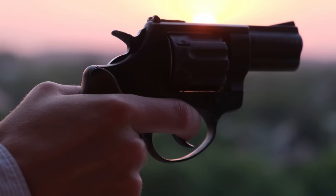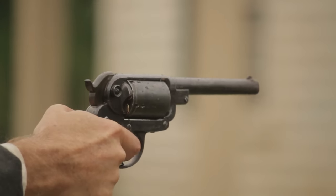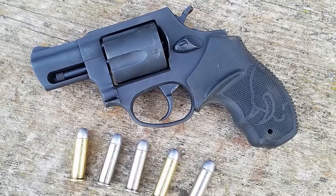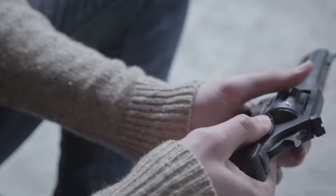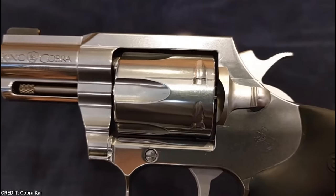In a world where personal safety is paramount, carrying a dependable firearm might be the difference between life and death. In this video, we'll look at seven revolvers that have proven time and time again to be capable of saving your life in critical situations. Join us as we dig into the realm of weaponry that provides maximum peace of mind when it matters most.